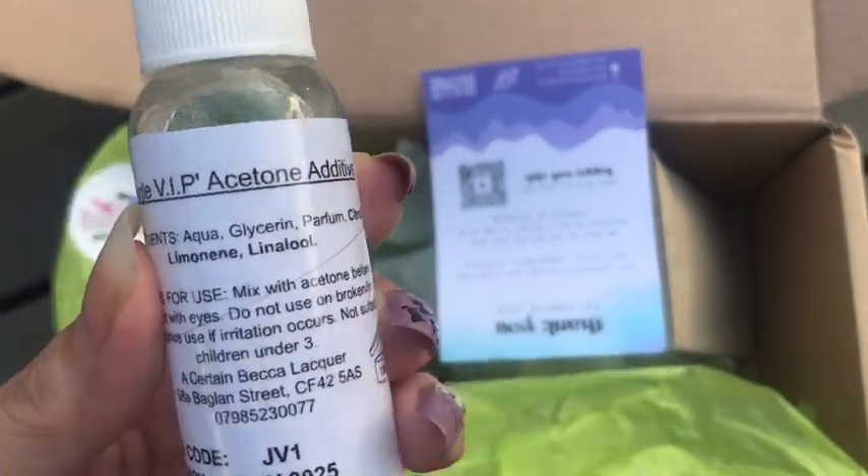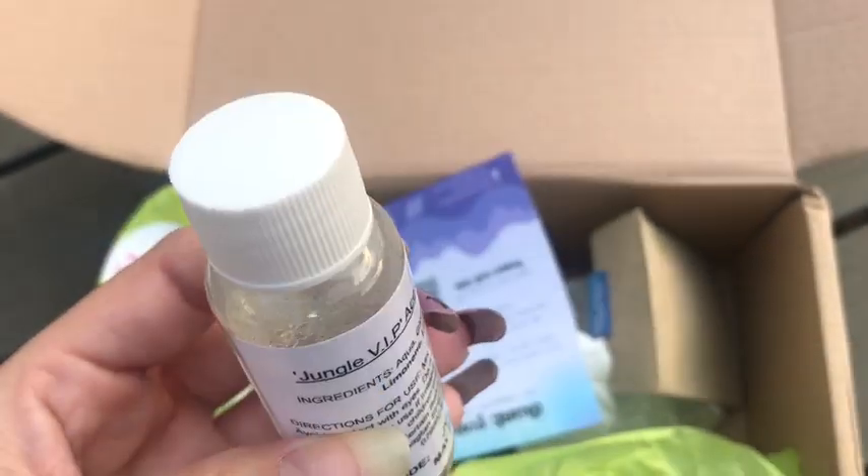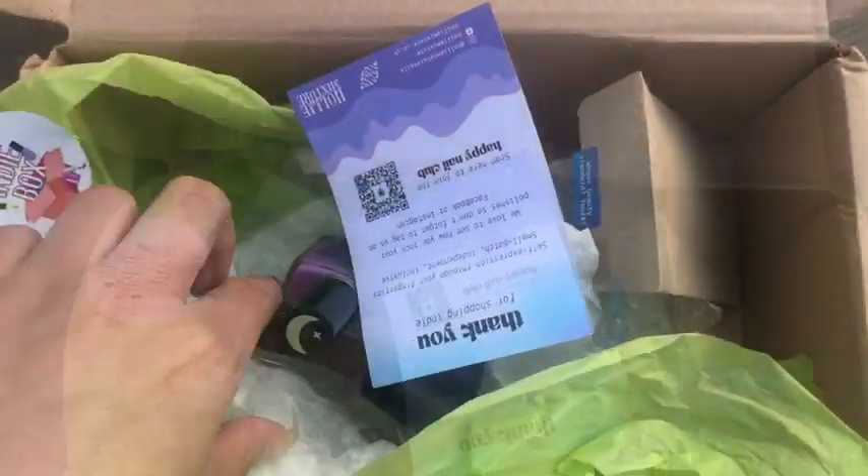First up we have the acetone additive, which is from Becca Lacquer, and this is Jungle VIP. I've never actually used one of these so I'm quite excited to get into it, because I've heard good things about this additive.